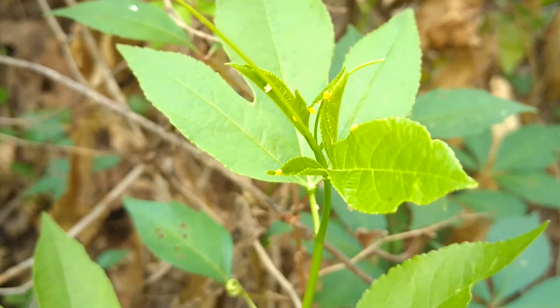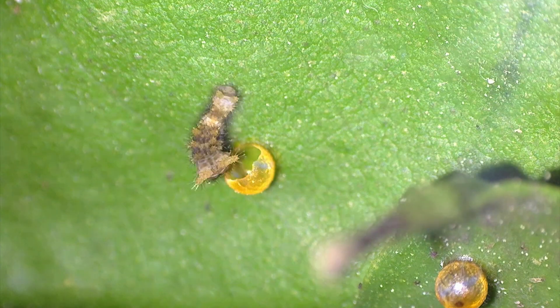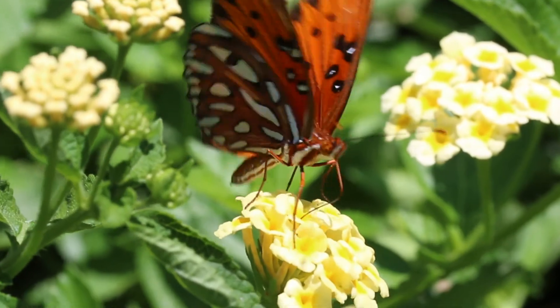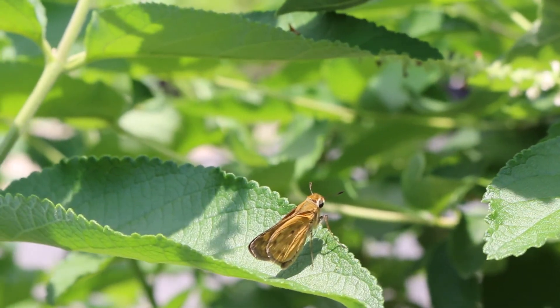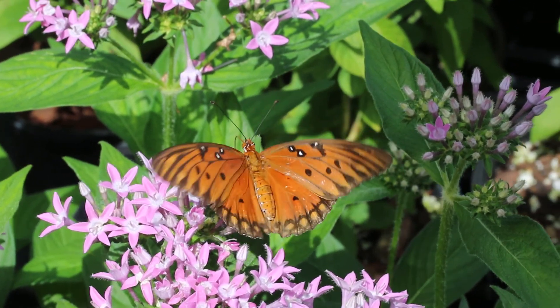The host plant is where a female adult butterfly lays her eggs, and it is this plant that caterpillars eat for nourishment after they hatch. Nectar plants provide a food source for adult butterflies and other pollinators. The most successful butterfly gardens provide both host and nectar plants, as each type of plant is needed for a butterfly's life cycle.